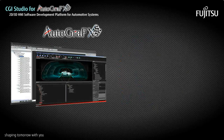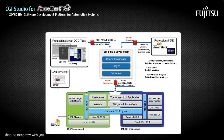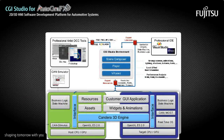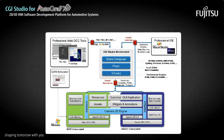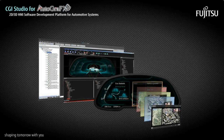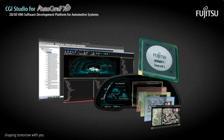The autographics suite includes tools like Previewer and CGI Studio. System designers can significantly shorten development time by using the Microsoft Windows-based CGI Studio for the design, prototyping, and implementation of automotive human-machine interfaces. CGI Studio and the other autographics tools are optimized for Fujitsu graphics SOCs, including Emerald L and future products.